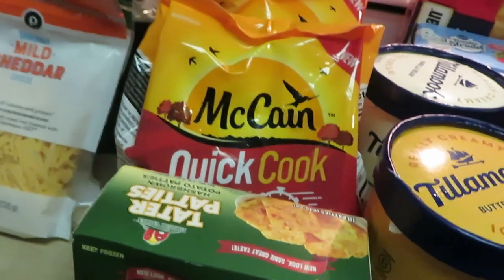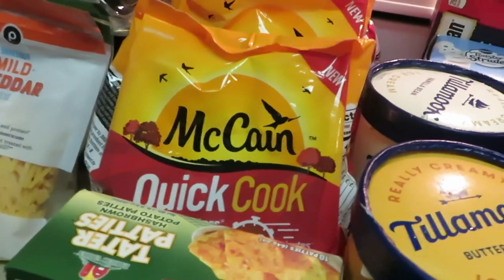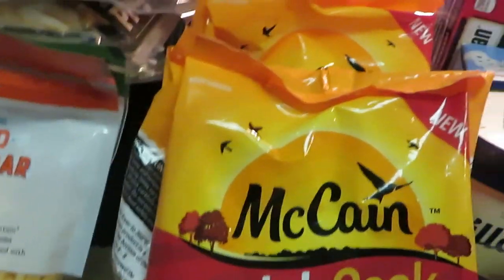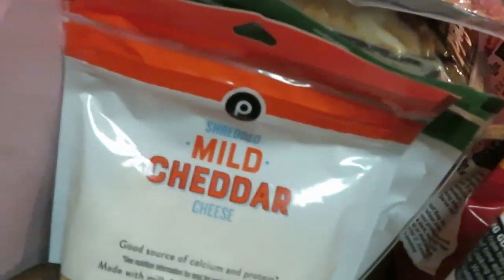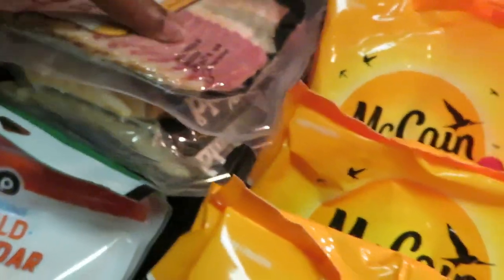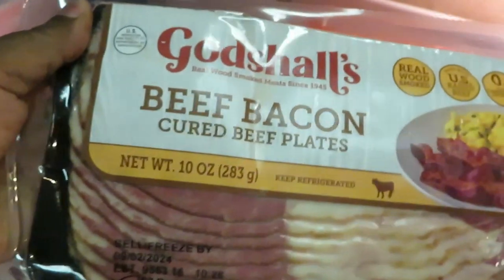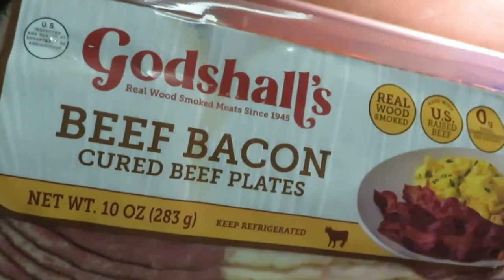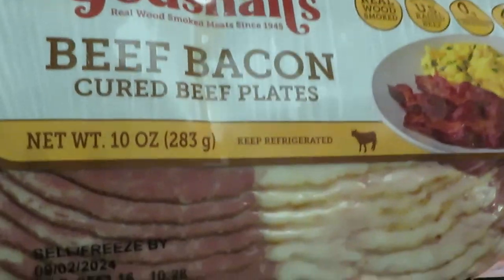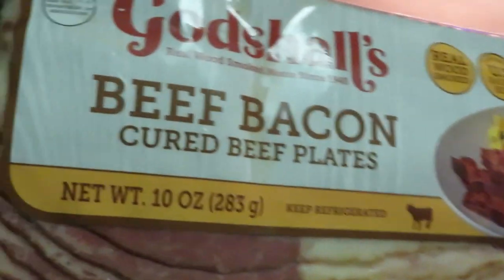Coupons.com has dollar-off coupons for the McCain fries — that's a dollar off per bag, and they're BOGO this week. Add that up! I've also got some mild cheddar shredded cheese and mozzarella cheese for the sliders I'm cooking today. One of my favorite deals — shout out to my friend Jackie. I finally got the Godshall's beef bacon. I've been wanting to taste it!